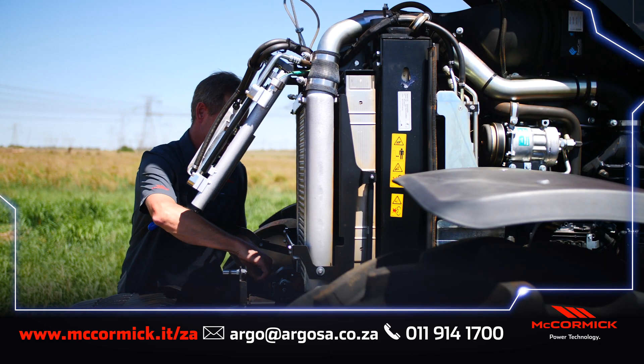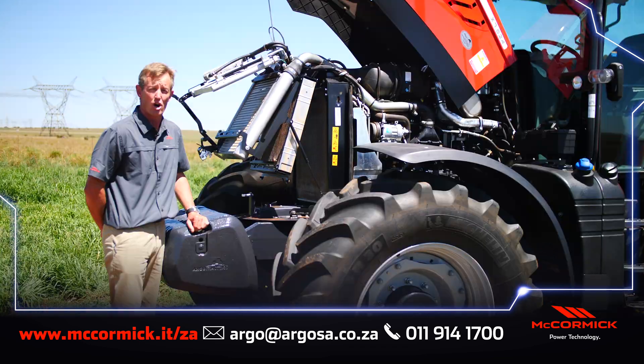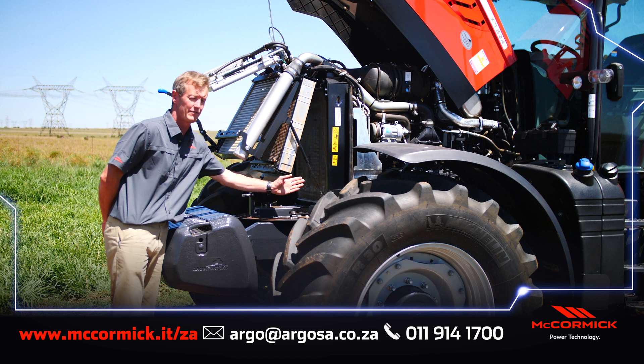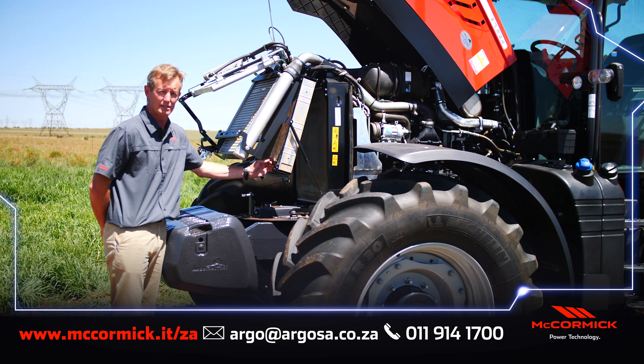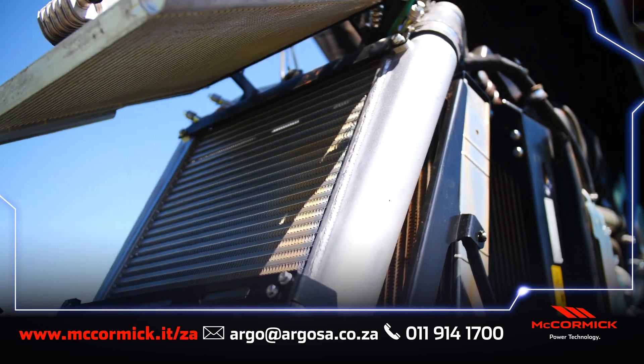The ease of access to the radiator system at the front of the tractor makes daily maintenance a lot easier. In the front cooling package we have the radiator, the oil cooler, the intercooler, the air conditioner and the diesel cooler, all packed in one.